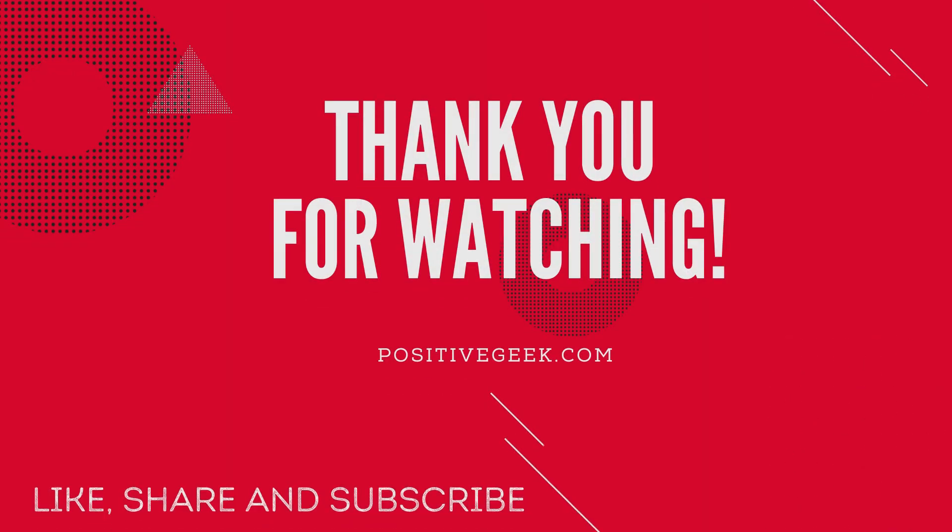Thank you for watching. Please like, share, and subscribe. Visit PositiveGeek.com for more interesting tutorials.